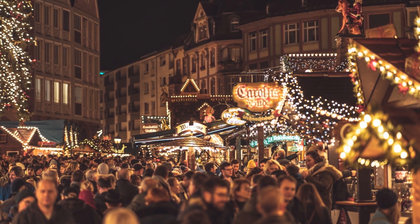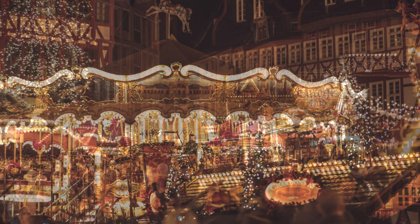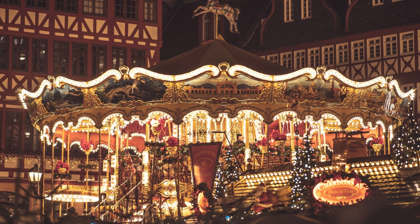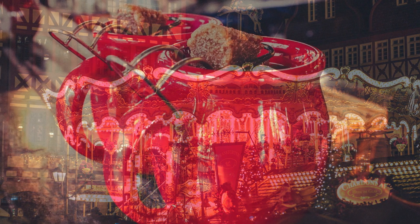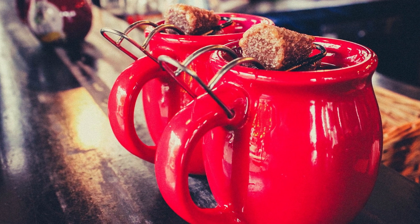7. Experience the vibrant atmosphere of the Frankfurt Christmas market during the festive season. Stroll through the festively decorated stalls, savour delicious traditional treats like gingerbread and mulled wine, and enjoy the live music and entertainment that adds to the joyful ambience.